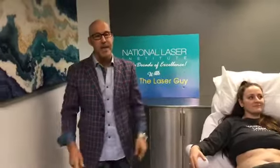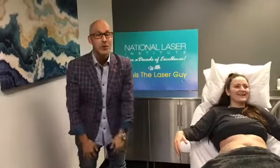Welcome everybody to National Laser Institute. I'm Lewis the Laser Guy and today is going to blow your mind. Today we're gonna show you something very, very cool — in fact it's so cool it's called CoolSculpting, to freeze your fat.